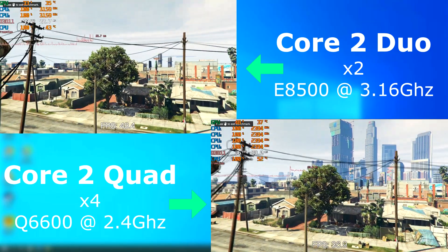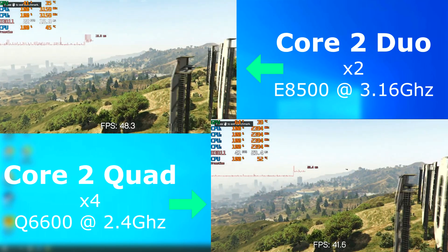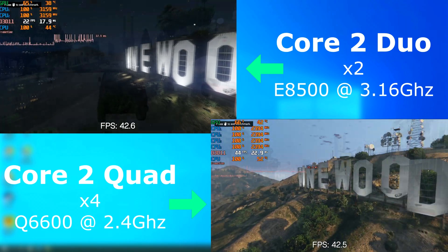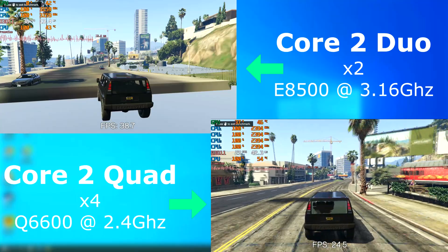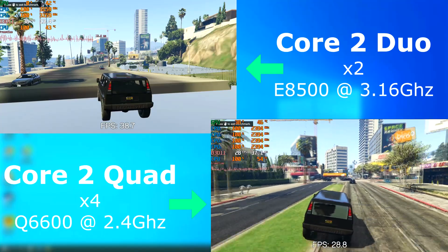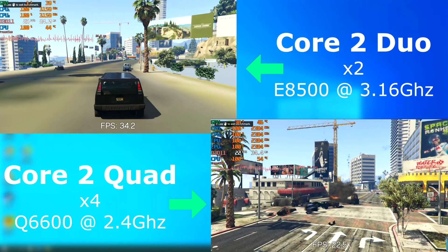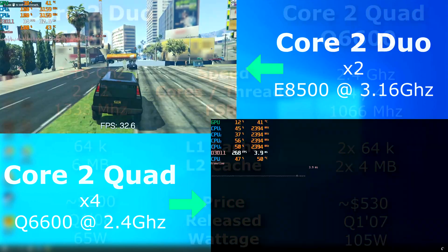I ran the GTA 5 benchmark on both, and I can't really go by the scores that it recorded, because according to the benchmark the Duo scored higher than the quad. But look at it — the quad is far smoother and actually loads textures. So regardless of what it said, I'm giving this one to the quad.